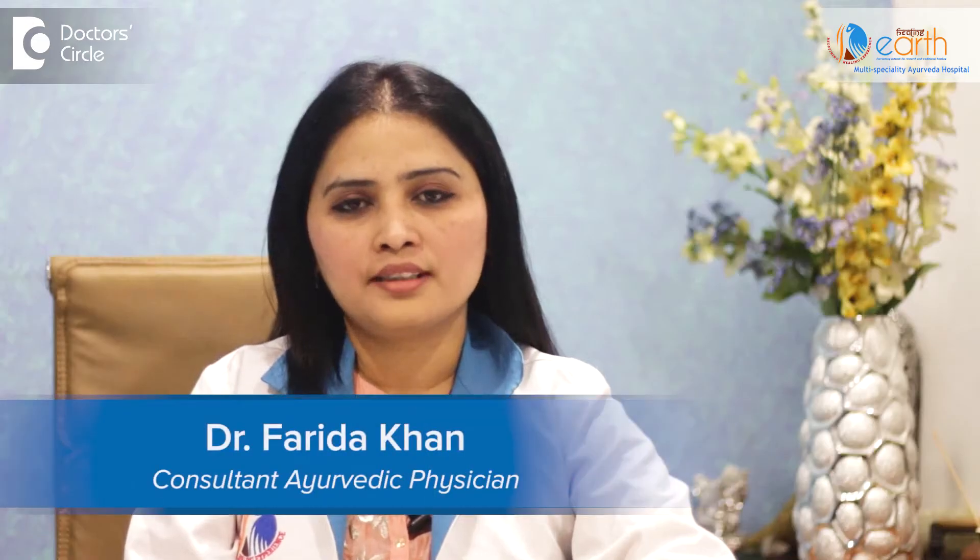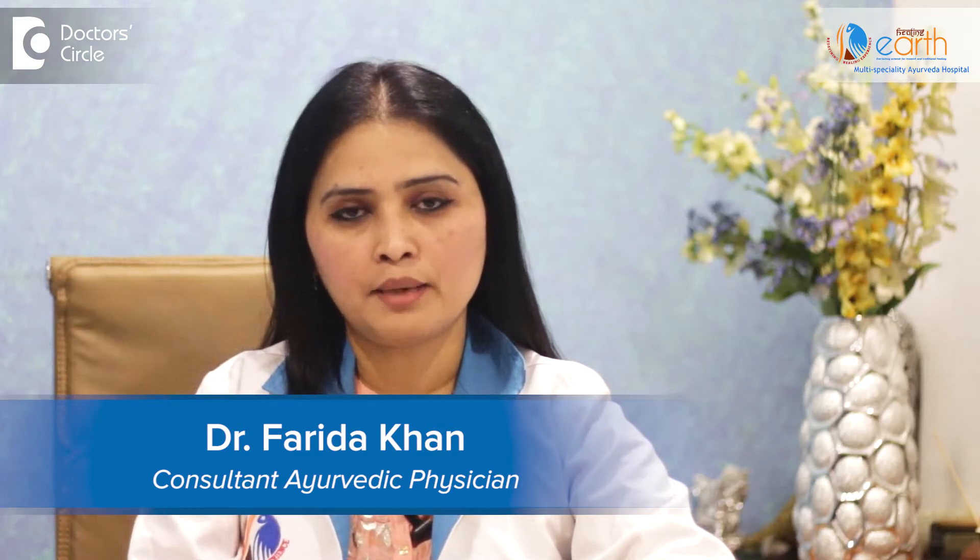Hello, this is Dr. Faridha Khan from Healing Earth Multi-Specialty Ayurveda Hospital, HSR Layout, Bangalore, and I'm an Ayurvedic consultant.